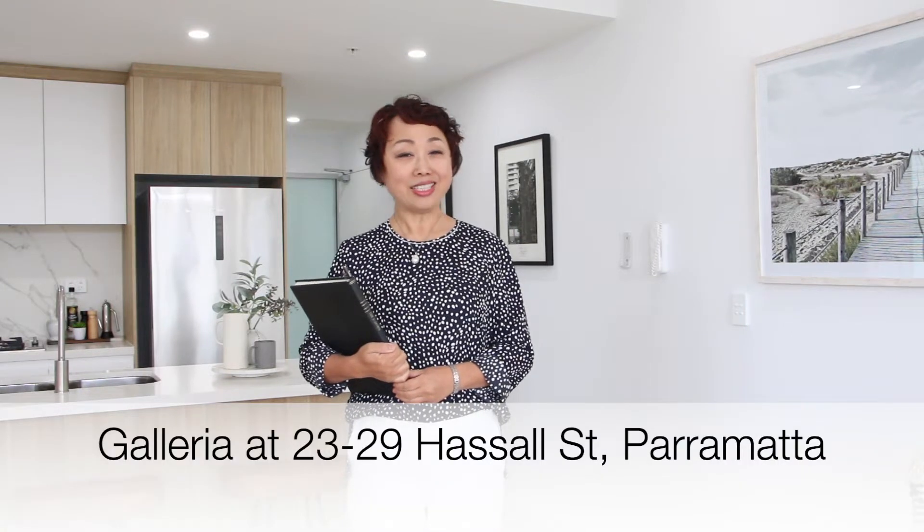Hi, this is Amanda from Optic Interiors. Right now, we are outside staging a 2-bedroom display apartment in Galleria. It is the brand new exciting development in Haunt Parramatta. Now, let us show you around.